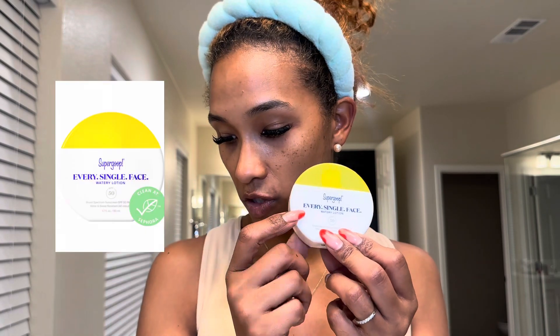This is the Supergoop Glow Stick — really easy when you're on vacation, you just roll it on. And then this is the Elta MD Every Single Face watery lotion. I actually don't need to restock on these but I am because of the sale. I also need to restock all my Sunday Riley — I think this is the last Sunday Riley item I have left.